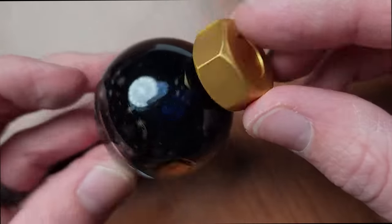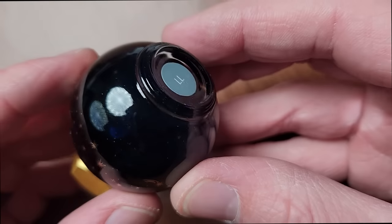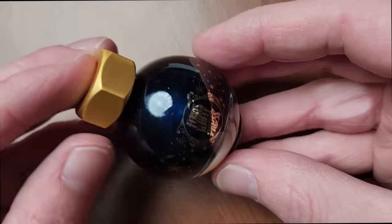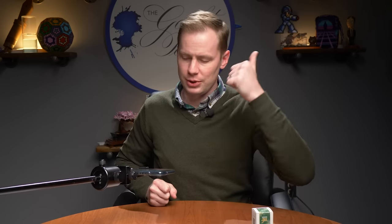It has the beautiful cap that Ferris Wheel Press normally has. And as you can see, there is a lot of shimmer in there — that's where it's settled right there, and that is going to happen in your pen too. With these inks, it's important to make sure you are consistently agitating your pen so that the shimmer doesn't settle in your converter or ink reservoir. That's $21, available now.